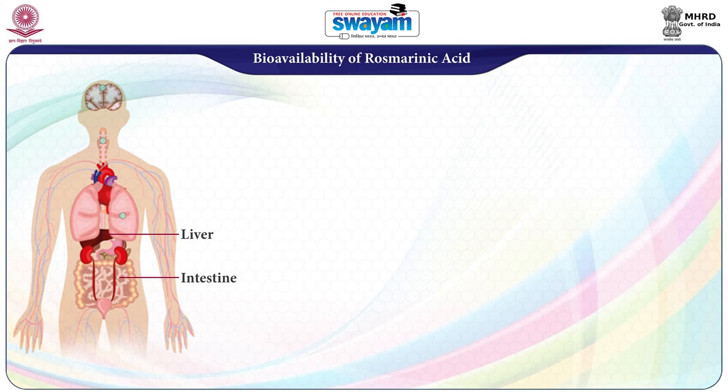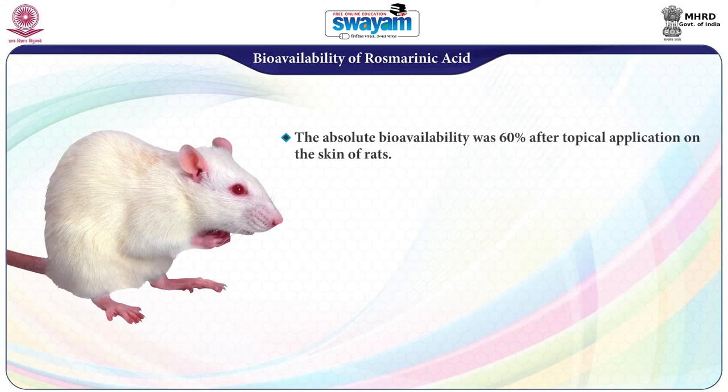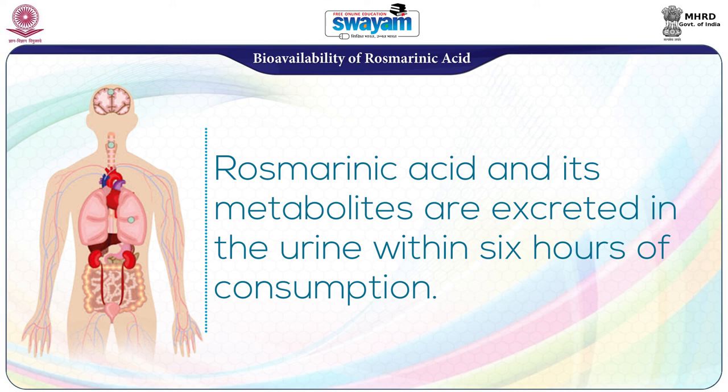Regarding bioavailability of rosmarinic acid: rosemary polyphenols are partially metabolized in both the intestine and liver. Rosmarinic acid is metabolized in mammals including humans. It is absorbed by both the skin and gastrointestinal tract. The absolute bioavailability was 60% after topical application on the skin of rats. Rosmarinic acid was also found to be present in the lung, brain, liver, heart, spleen, and bone tissues of rats after intravenous administration. In humans, rosmarinic acid and its metabolites are excreted in the urine within 6 hours of consumption.